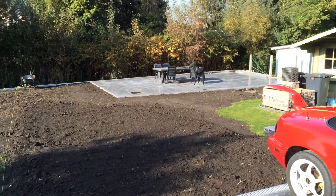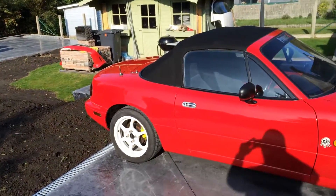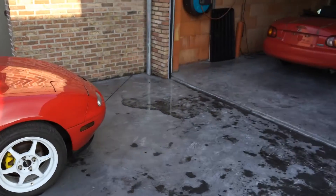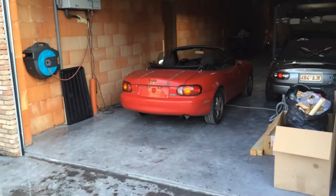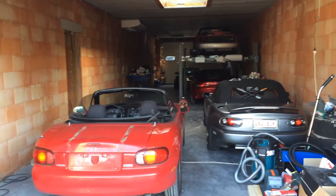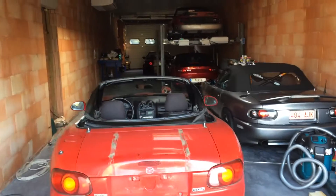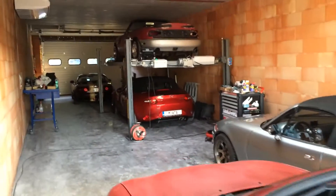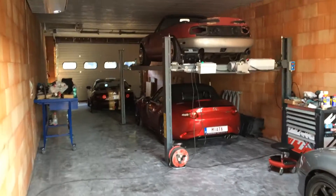Okay guys, Miata van today at the new location. The garage is almost finished. Still have to do some electricity and water supply, lights, everything. Fix everything a little bit. But this is it.